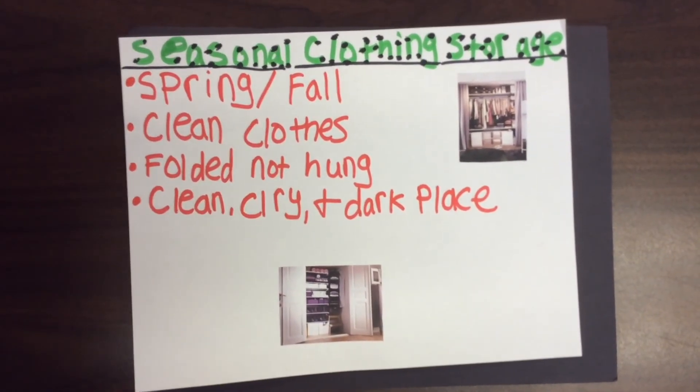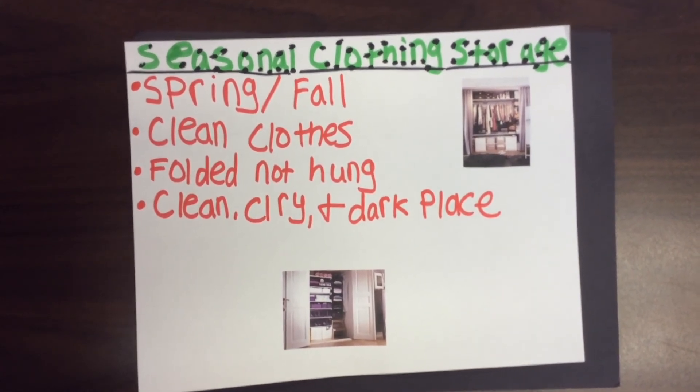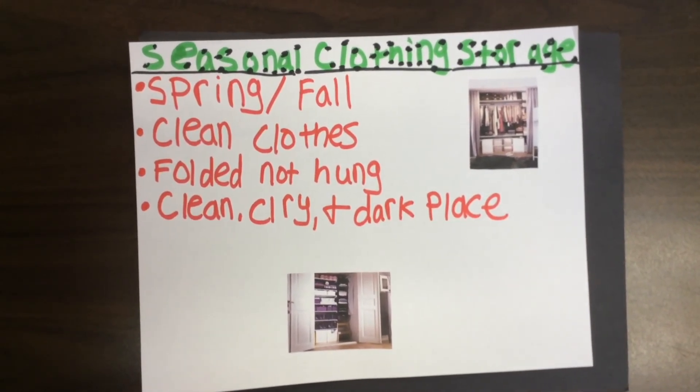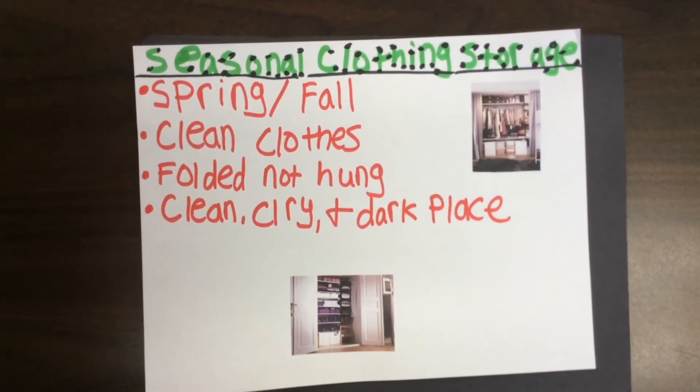Seasonal clothing storage can help you save time looking for clothes to wear in the current season, and is mostly done in spring and fall. Make sure the items are clean so they don't create permanent stains. You can store the items in a clean, dry, cool, and dark place.